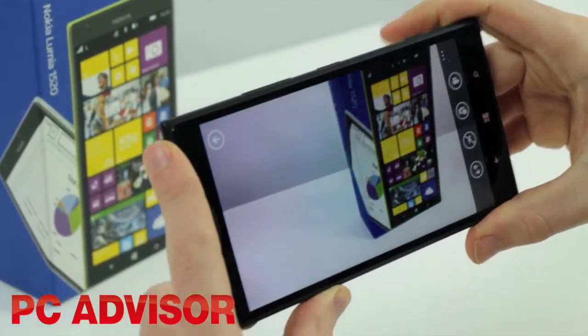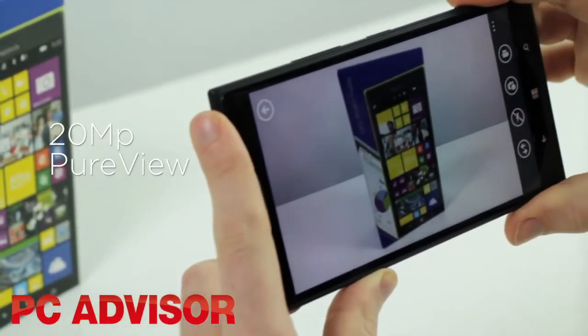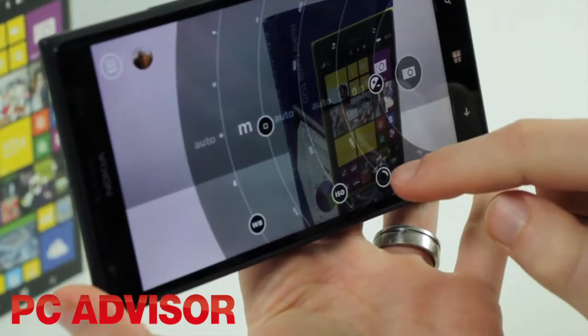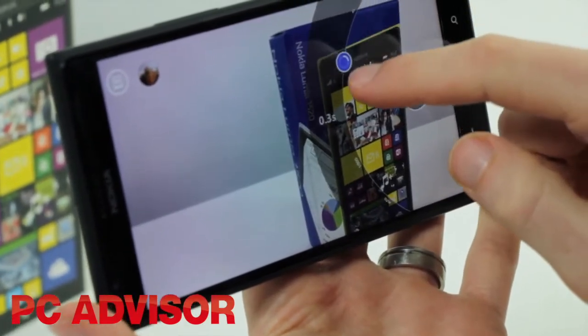Nokia holds the title for best smartphone camera with the Lumia 1020, and the 1520 is no slouch either. Its 20-megapixel PureView main camera takes excellent photos and videos. We just wish the various camera apps were combined into one easy-to-use experience.